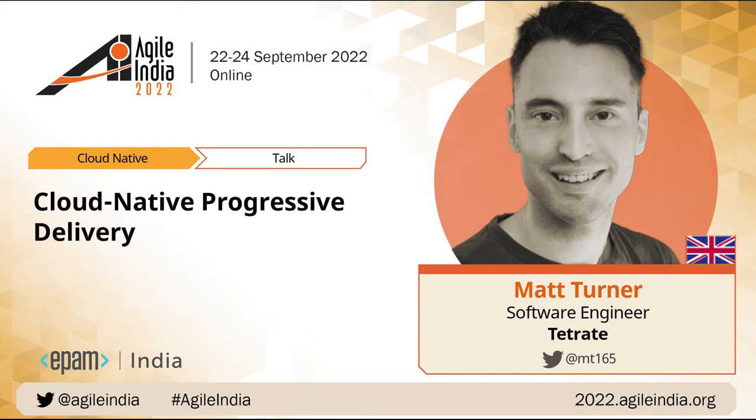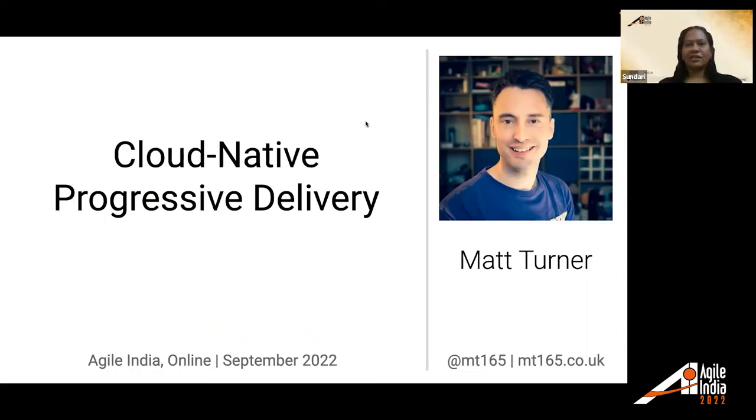Welcome all to the session by Matt Turner on Cloud Native Progressive Delivery. Matt is an engineer and he would like to share his tech talk with everyone.